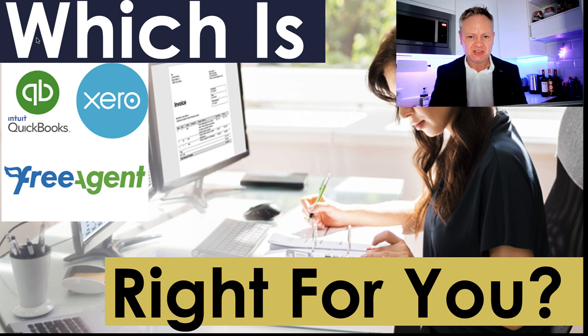We know that Making Tax Digital is around the corner, especially for landlords but for small businesses as well. We also know that the functionality of Excel is pretty bad — it breaks so much. The latest statistic I saw from Microsoft surveys said that 85% of errors are found in Excel spreadsheets, so why use them at all?